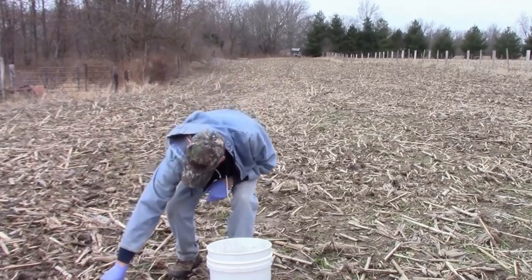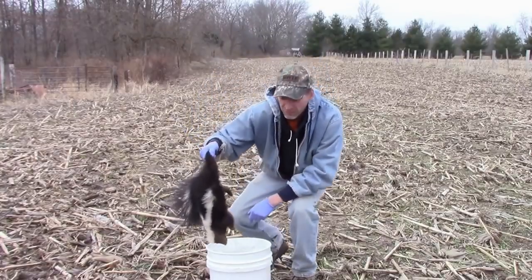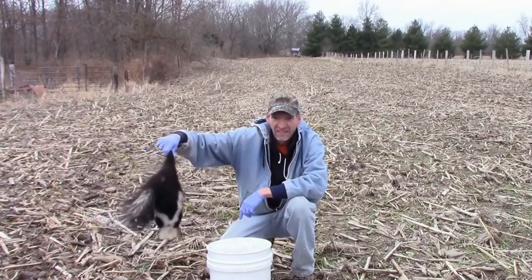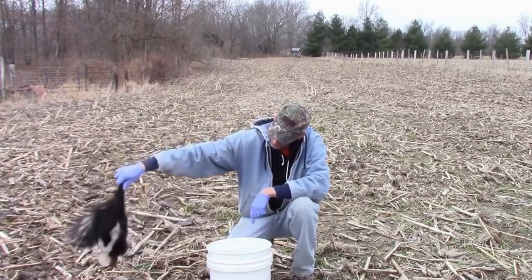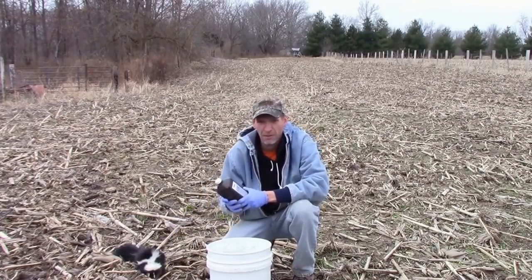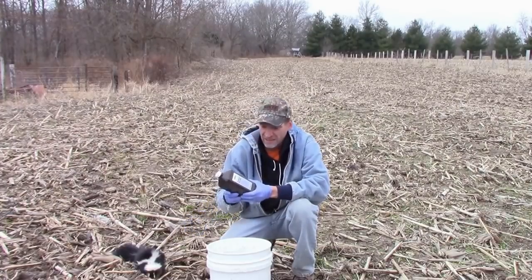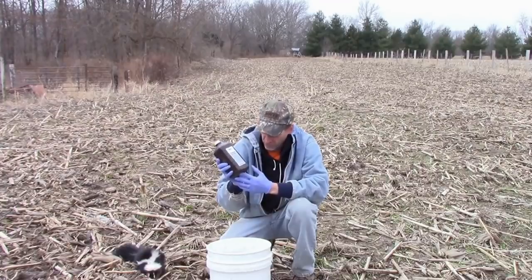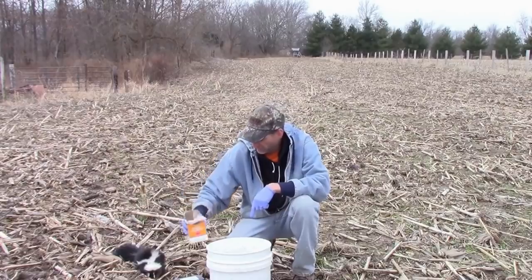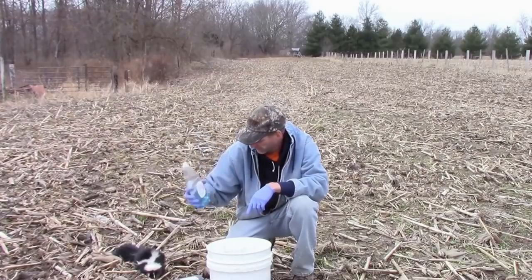I just dispatched a skunk on my trapline. Before I skin it, I want to get the odor off of it - he does have a good odor to him. I want to make a solution and wash him off before I skin him. Common ingredients, everything you probably have in your house already: a quart of hydrogen peroxide, a cup of baking soda, and a teaspoon of any dishwashing soap.